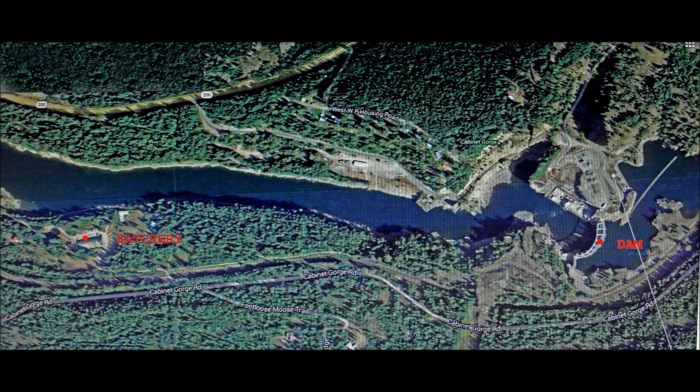The dam is on the right side of the picture, and the hatchery, denoted by red letters, is on the left side of the picture.